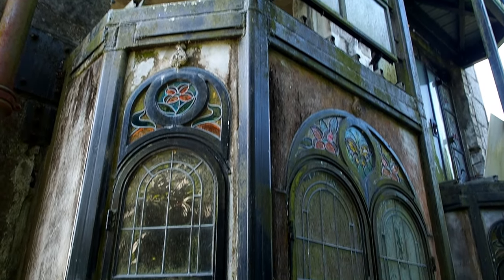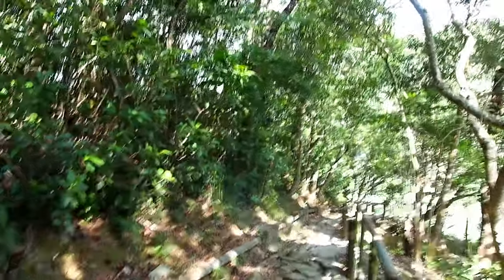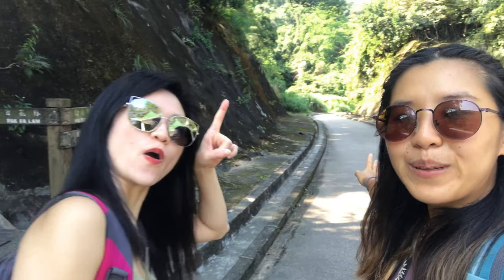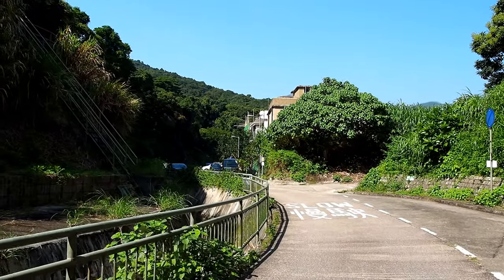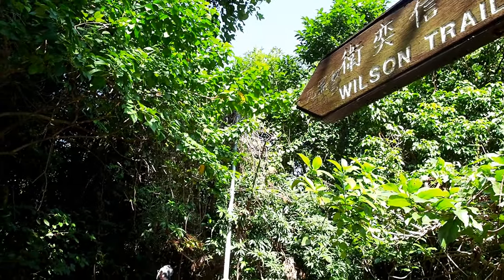From there we got back on the path, which took us down to a road. We just passed Wong Kan Dei and now we're on a concrete path at this signpost. Rano is looking at the map. We're going this way and then we'll connect back up to the trail. This is still part of the Wilson Trail and we follow the road past the village of Tai Lam Dei.